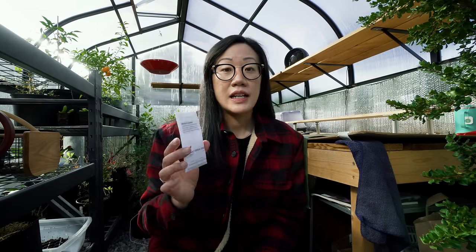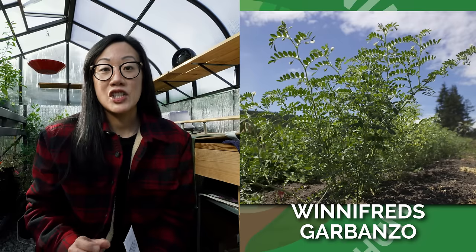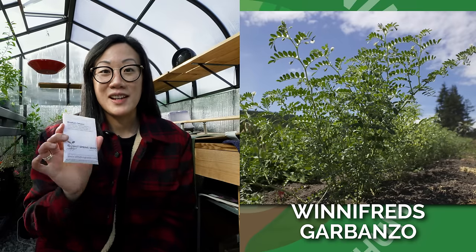And this other variety is Winifred's Garbanzo, which is an earlier-to-mature plant. The chickpeas are dark brown, quite small, and very nutty tasting — so it sounds really delicious.